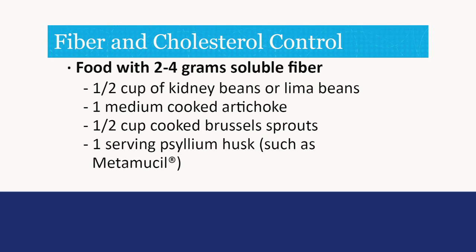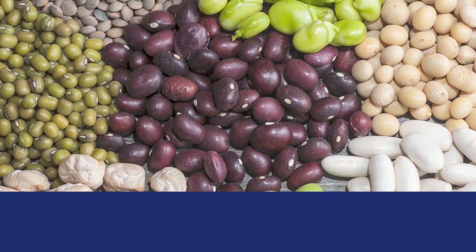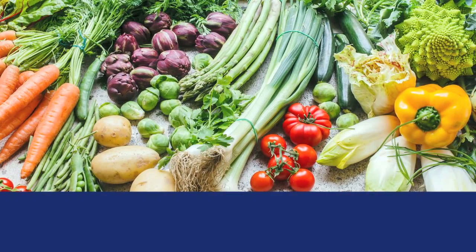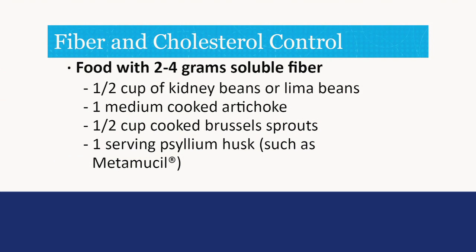To increase soluble fiber, eat four vegetables and four fruit servings each day, high fiber cereal at breakfast, and add beans to soups and salads. Some examples of foods with 2 to 4 grams of soluble fiber are half a cup of kidney beans or lima beans, one medium cooked artichoke, half a cup of cooked brussels sprouts, and one serving of psyllium husk such as Metamucil.